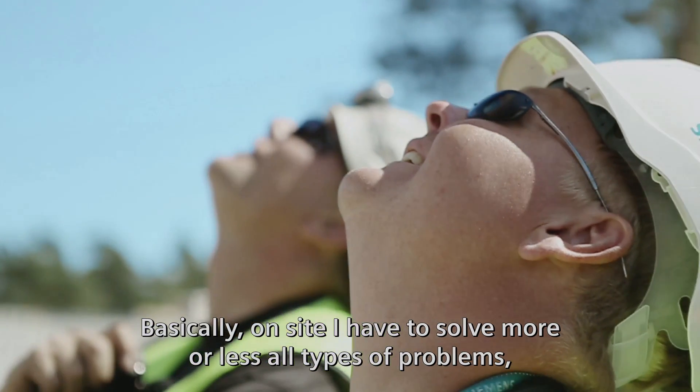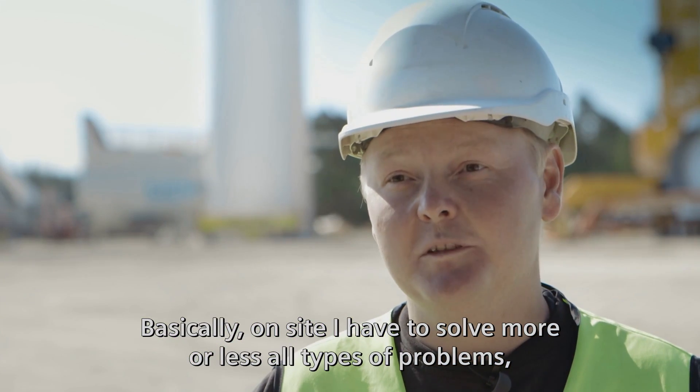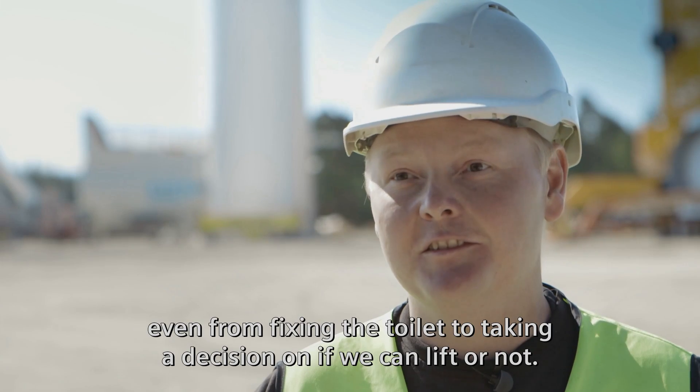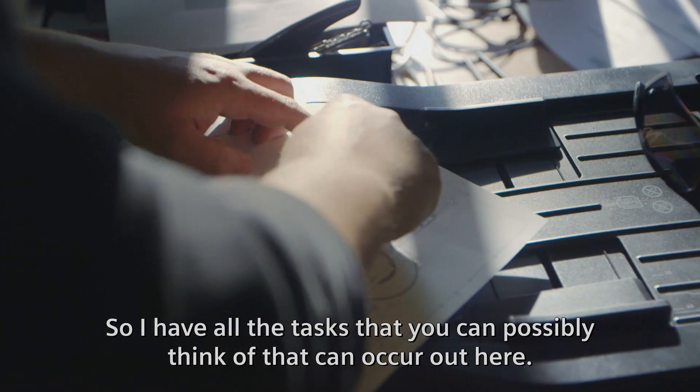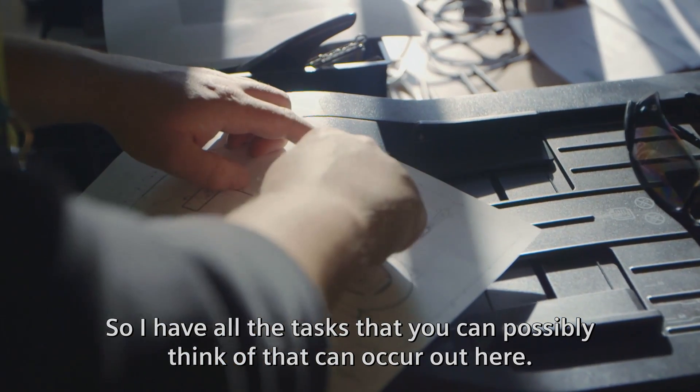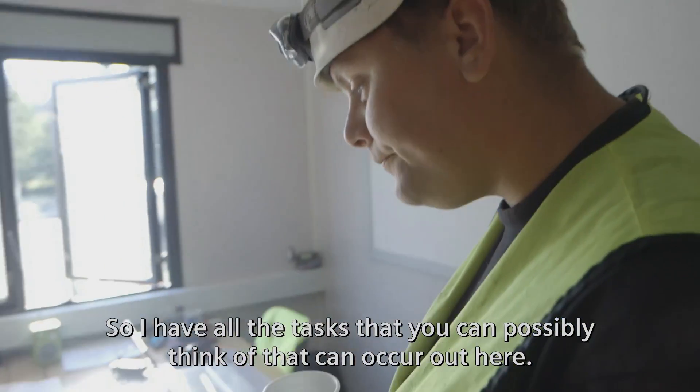Basically on site I have to solve more or less all types of problems — even from fixing the toilets to taking a decision on if we can lift or not. So I have all the tasks that you can possibly think of that can occur out here.